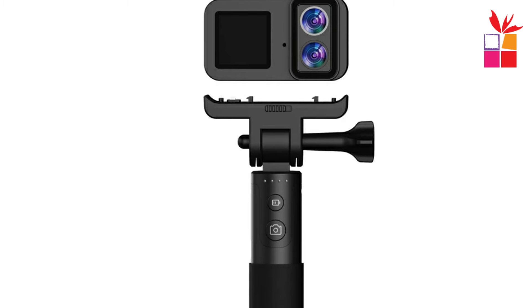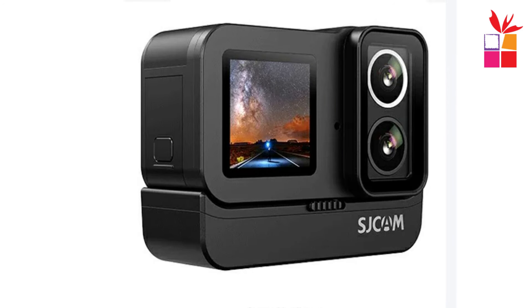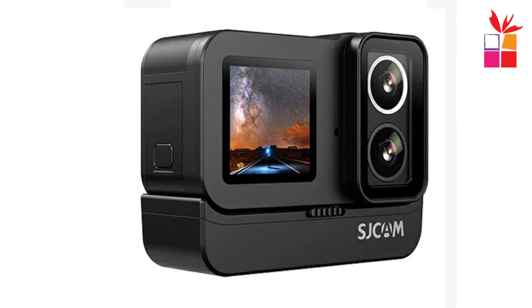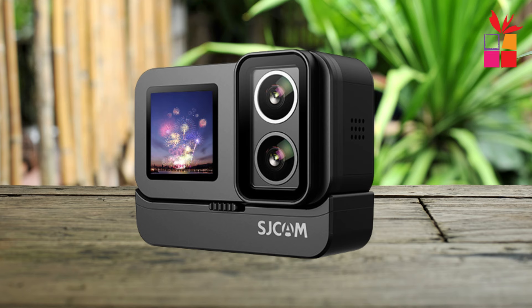The Shcam SJ20 Dual Lens 4K Action Camera is a must-have for anyone who loves adventure and wants to capture every moment in stunning detail. With its dual lenses, long-lasting battery life, and advanced features, it's the perfect companion for all your outdoor escapades. So if you're ready to take your action sports footage to the next level, be sure to check out the SJ20.